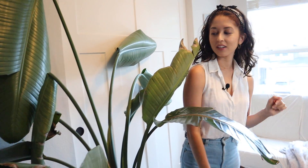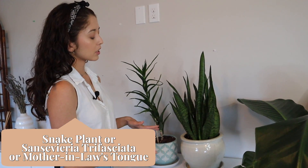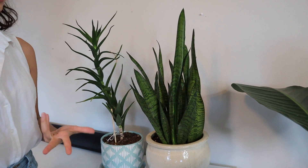Next we have my bird of paradise and this one has also been through some things. I had it downstairs in a north-facing room and it just wasn't getting enough light and wasn't happy. So I eventually moved it to this room which is south-facing, and it's doing so much better — it's growing new leaves. We also have another variety of snake plant — this one doesn't have the yellow outline but the care has been exactly the same.